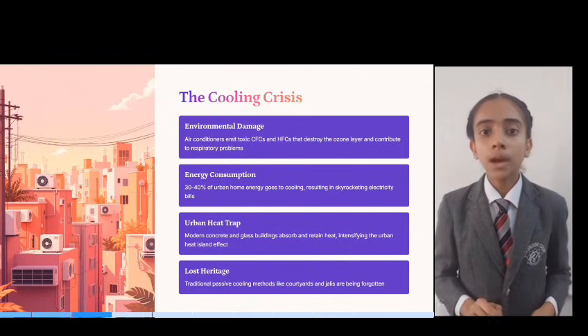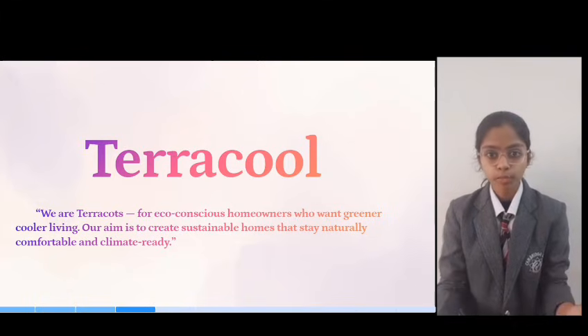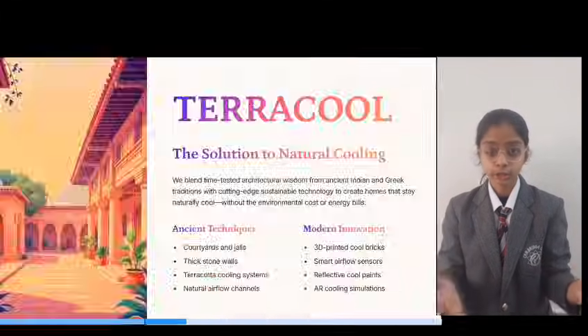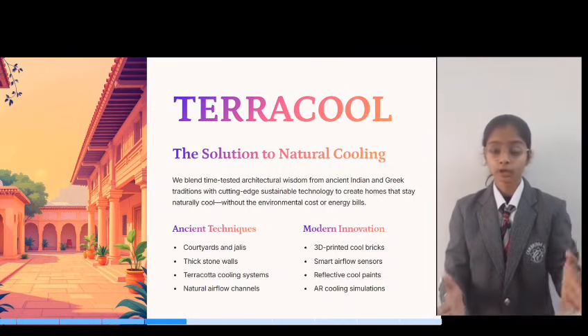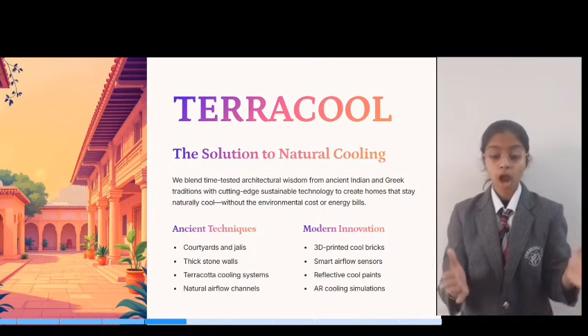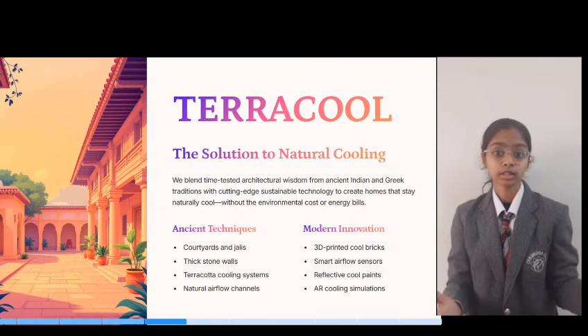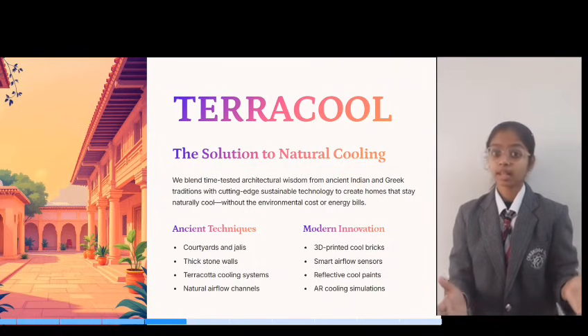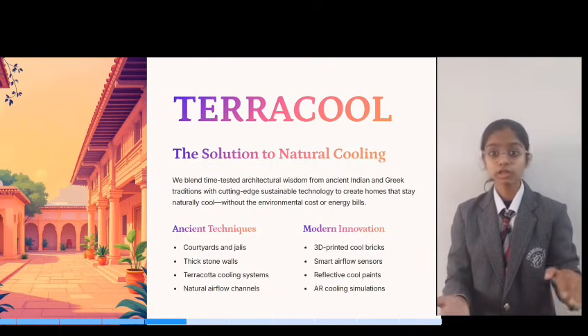But what if we could bring those back with a modern twist? We have re-imagined how homes stay cool — not with machines alone, but through design. Homes built on inspiration from ancient Indian architecture, combined with modern technology, featuring passive cooling systems, 3D-printed roof breaks, thermal room breaks, and reflective paints. Our homes feel cooler without relying on ACs only.